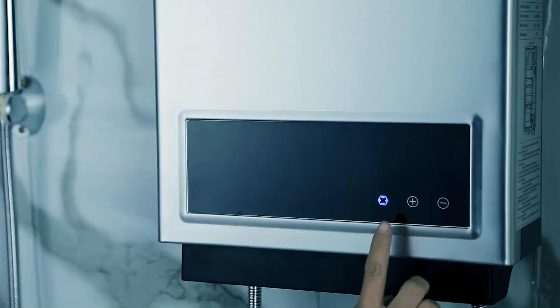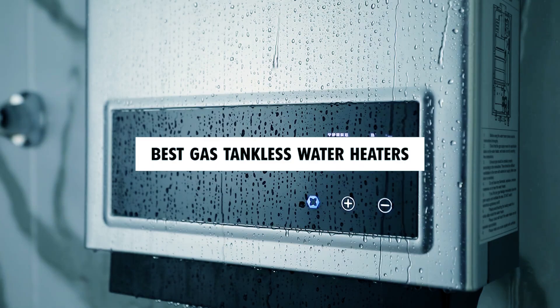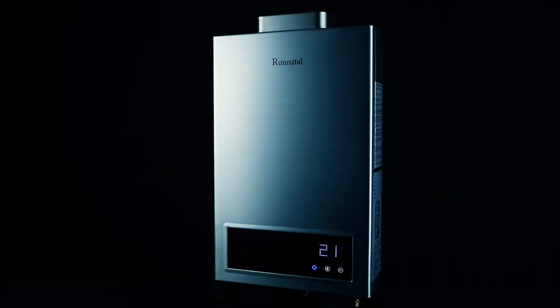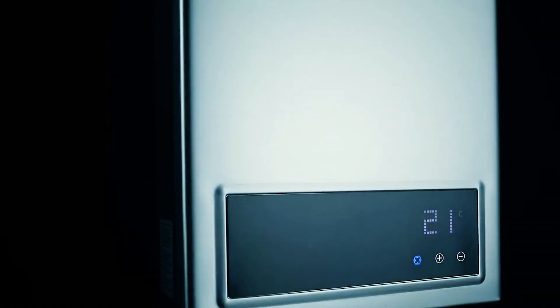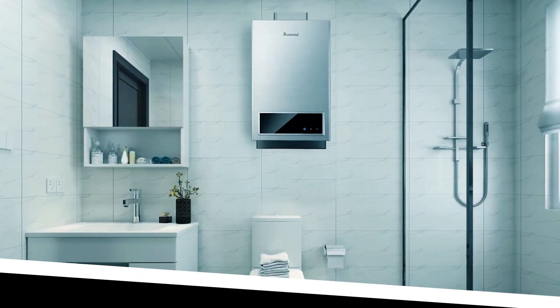Get ready to revolutionize your hot water experience with the best gas tankless water heaters on the market. In today's video we're diving into the top performers that'll have you enjoying endless hot showers and energy savings. From sleek designs to powerful performance, we've got you covered. Check out the links in the description box to find the perfect upgrade for your home.